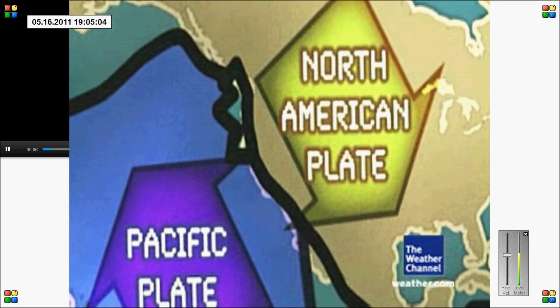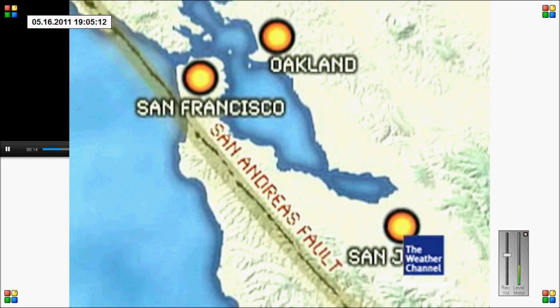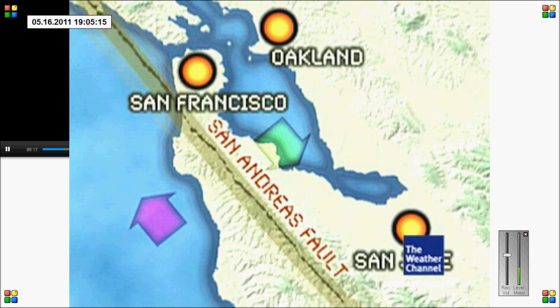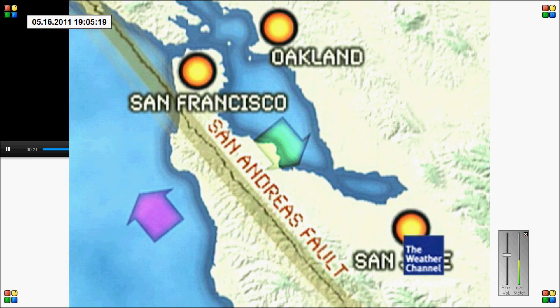When a massive quake hits the Bay Area, it will be caused by shifting tectonic plates under the Earth's surface. The two plates that are really creating the problem in California meet up along the San Andreas Fault. The Pacific plate grinds against the North American plate as both plates move about two inches a year in opposite directions.